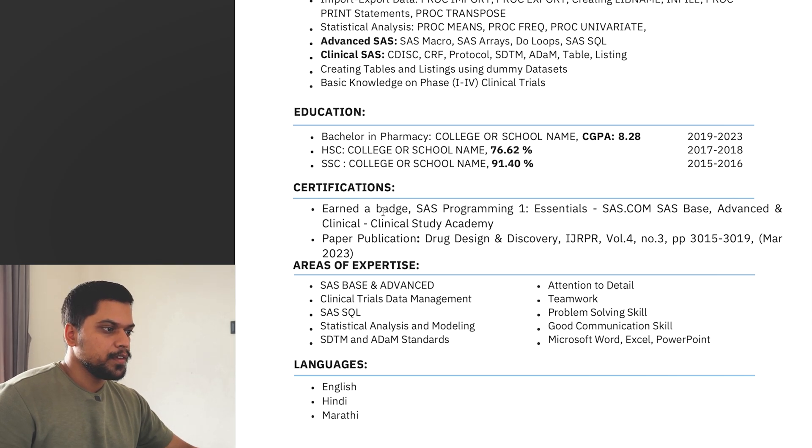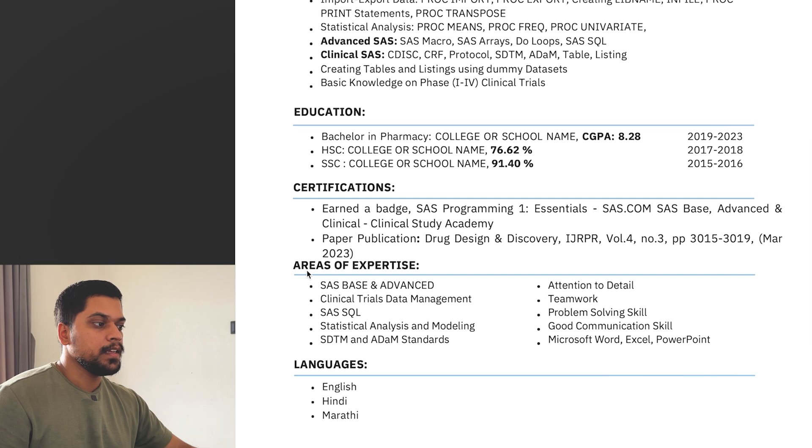Then there's the certification section showing which certifications were completed, and then areas of expertise including teamwork, problem-solving skills, good communication skills, Microsoft Word, Excel, PowerPoint, Azure, SAS, statistical analysis and modeling, and languages. This CV is very simple and very precise, and yet it got selected.